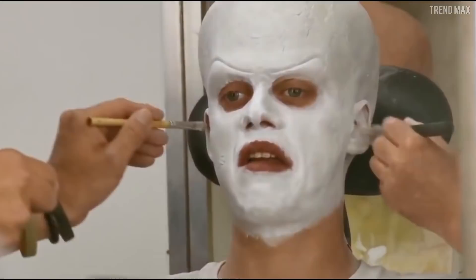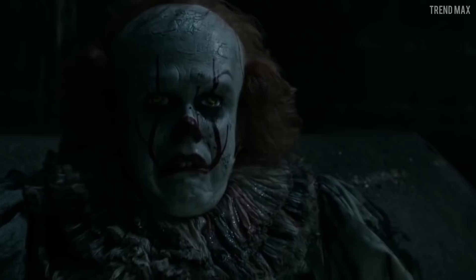The artists said that Pennywise's transformation was one of the easiest works in their career. However, it was one of the most meticulous.